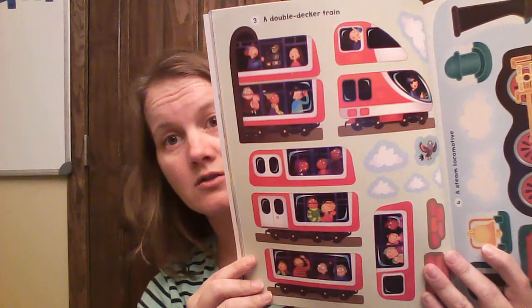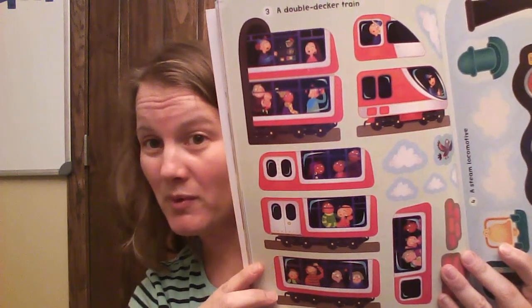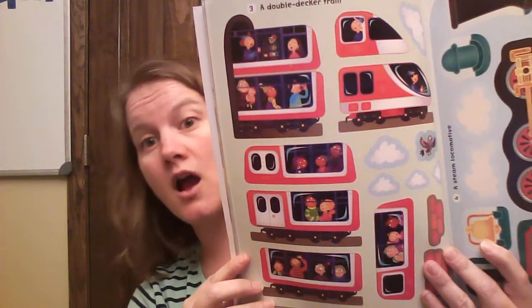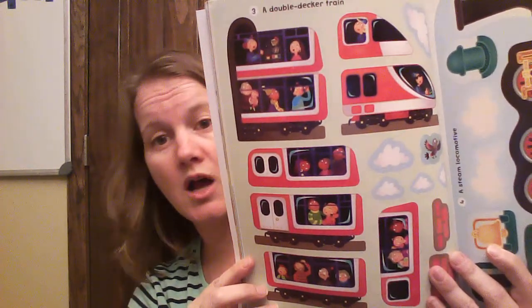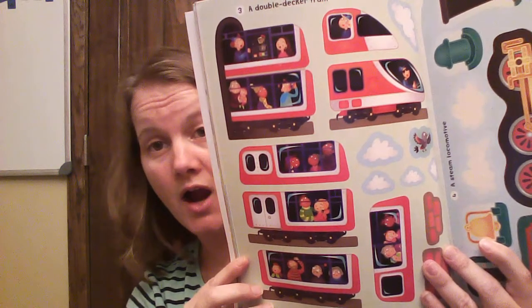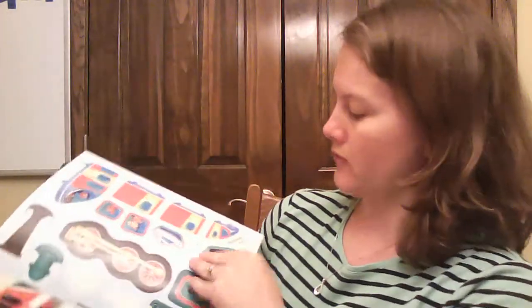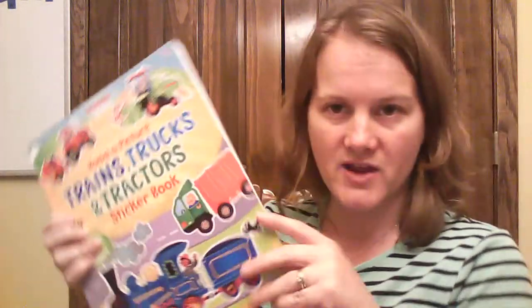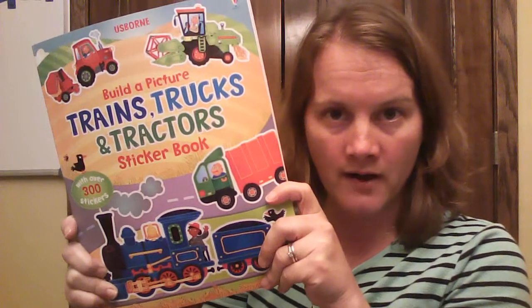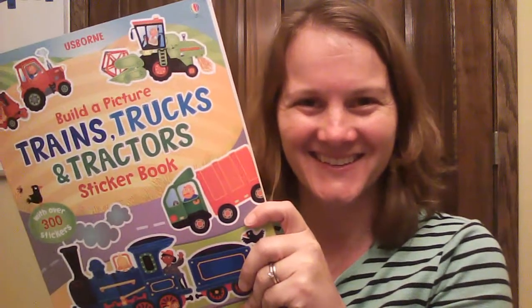Now, these are not reusable stickers. They're movable, meaning if you put them in the wrong place, you can pull them up and put them in the right place. But they're not going to be reusable a couple of days later, and you're not going to have a baggie full of them wandering around. So that's the double-decker one, and this goes on for the whole thing — you've got all three books in one for $15. It's a fantastic deal. We'll be right back. Thank you.